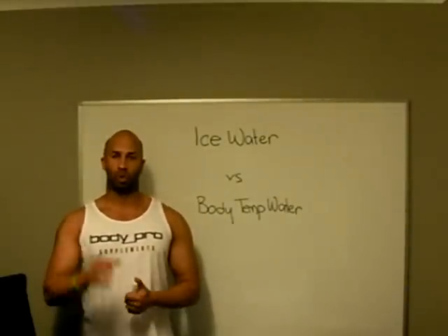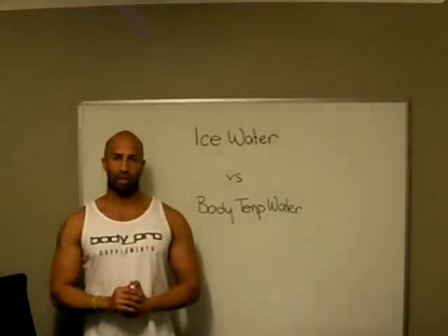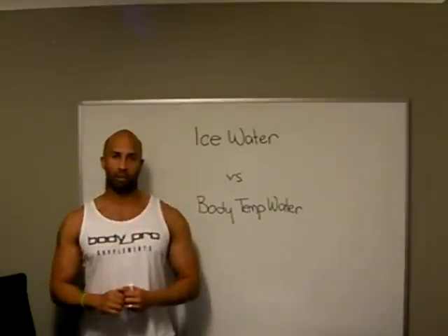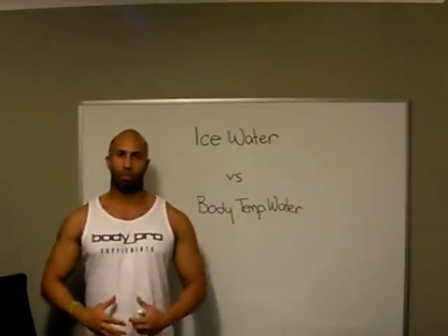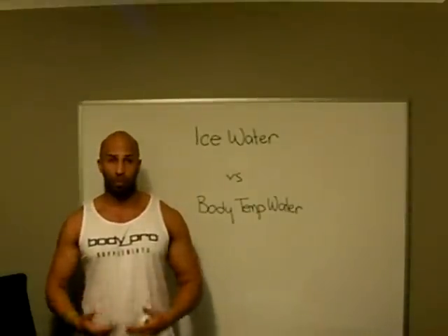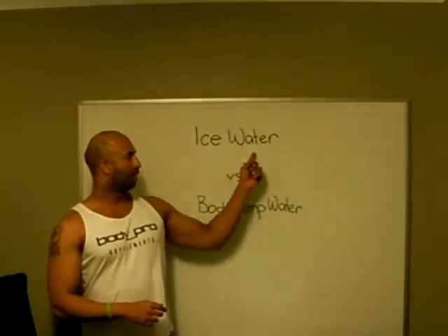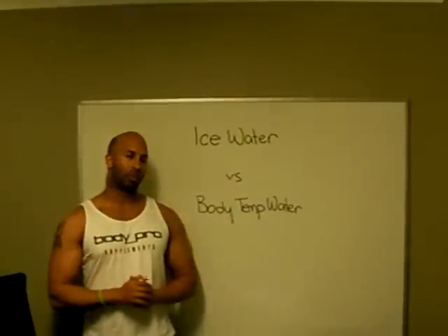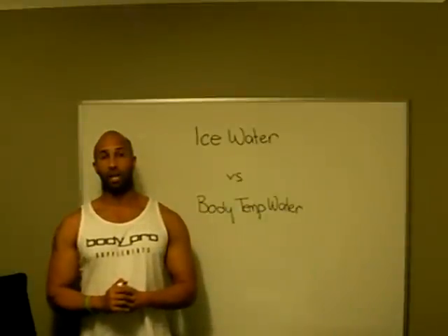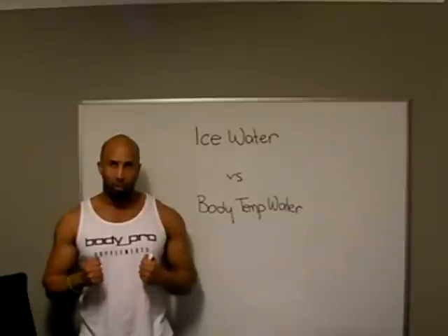If you drink ice-cold water, that ice-cold water will go and sit in your stomach. Your body will now increase vasodilation, which means increasing the size of the blood vessels, sending a lot of blood around that area and around your stomach and your lower intestines, trying to warm it up before it can be absorbed. Your body needs an energy source in order to do this, so your body already burns calories trying to warm up ice-cold water to body temperature in order to absorb it.